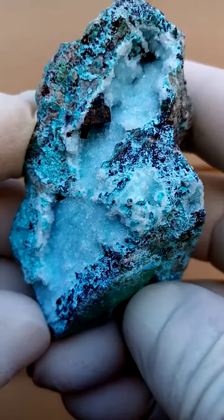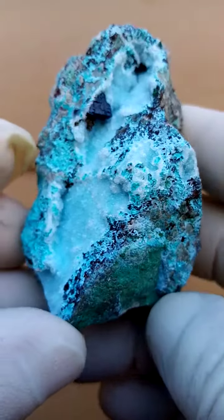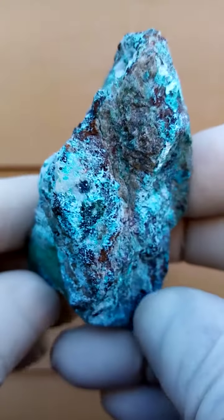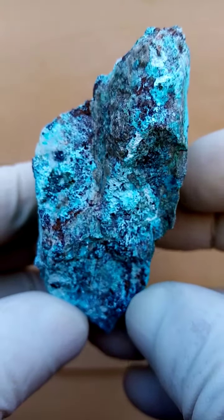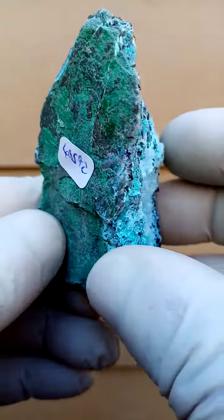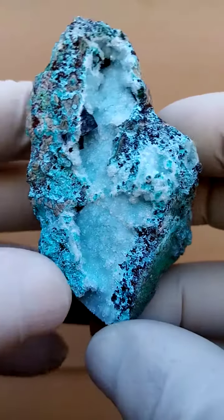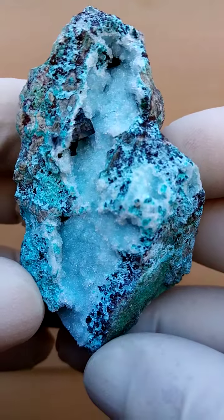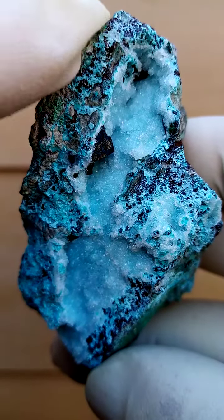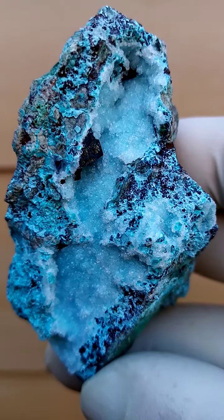From the Tenke Fungurumu mine in the Katanga — actually sculpturally, or just aesthetically, quite an appealing piece. The material from this section or pocket has a cleavage which runs lengthwise, and here in this cleavage we have this little vug. Underlying the whitish to pale blue would be Chrysocolla.